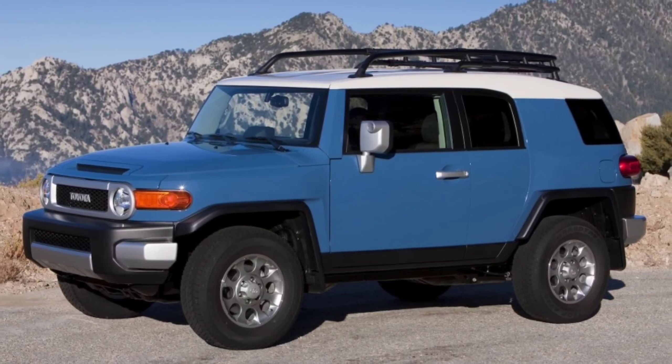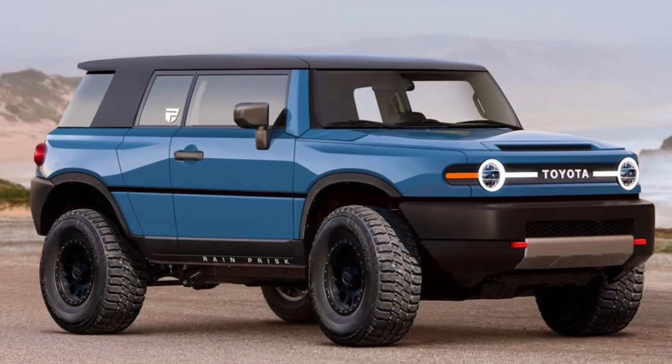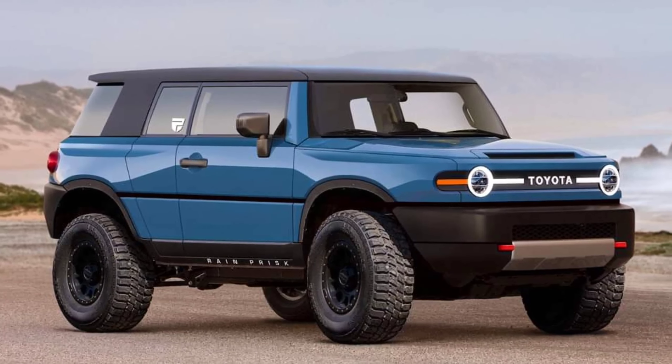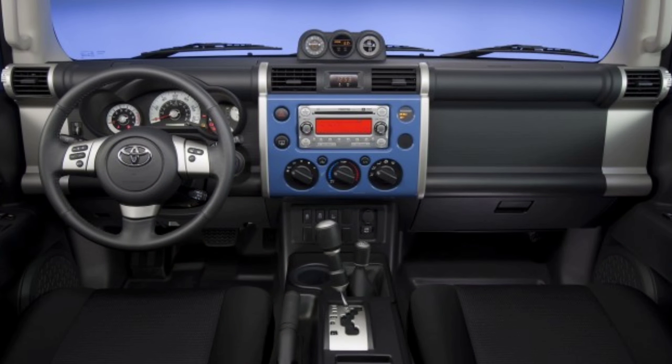Prisk did not share a view of the SUV's rear or interior, but the angle provided is already enough to make us wish Toyota can come up with something similar — at least if the brand plans on continuing the FJ Cruiser lineage.